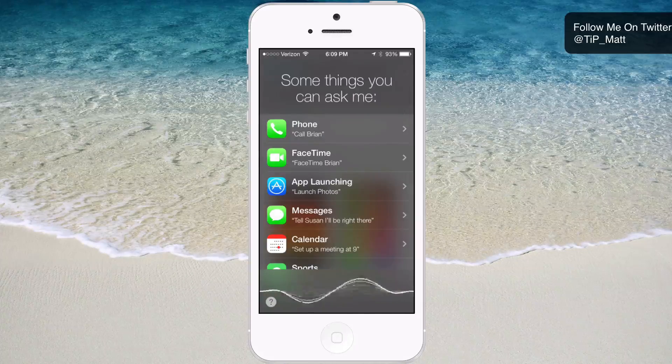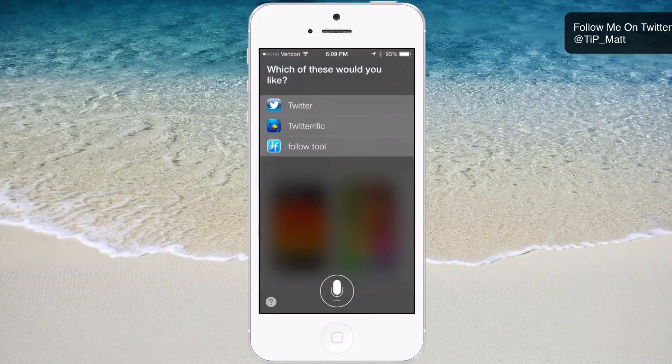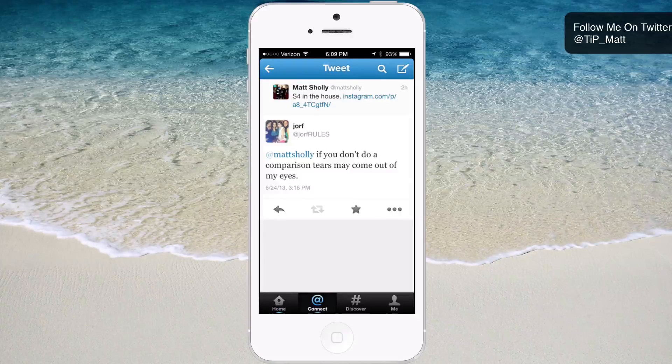Siri, open Twitter. It asked which I'd like — Twitter, Twitterific, or FollowTool — and I said Twitter, and I'm in. That's something I absolutely love about the new Siri: it can open applications. It can do such simple things that it couldn't do previously, which makes me wonder why it was limited in the first place.